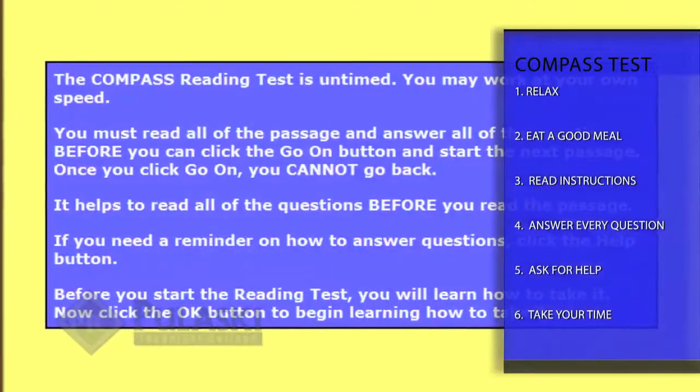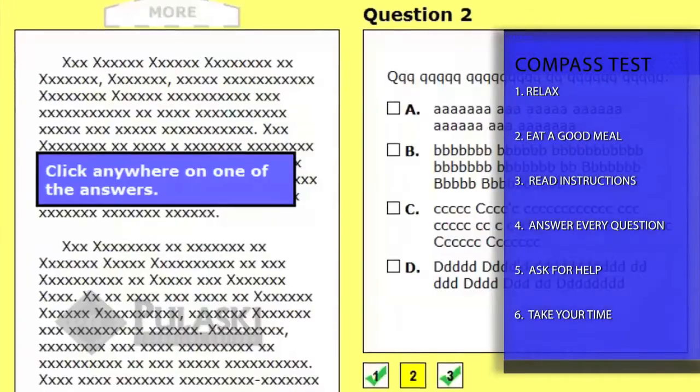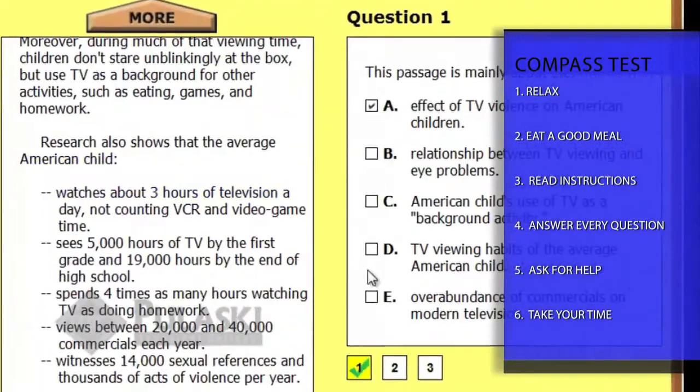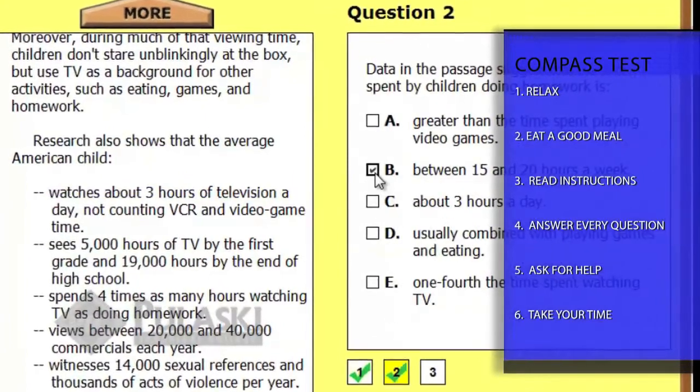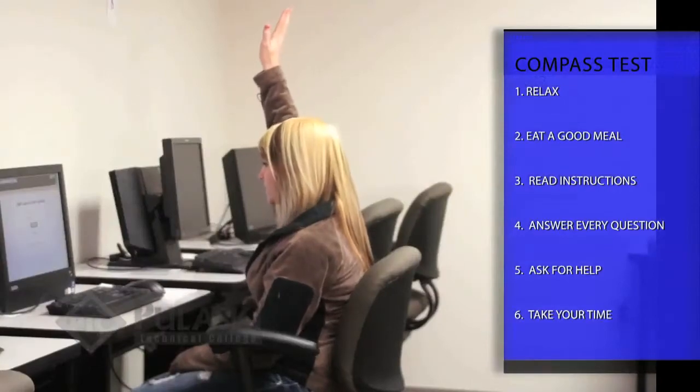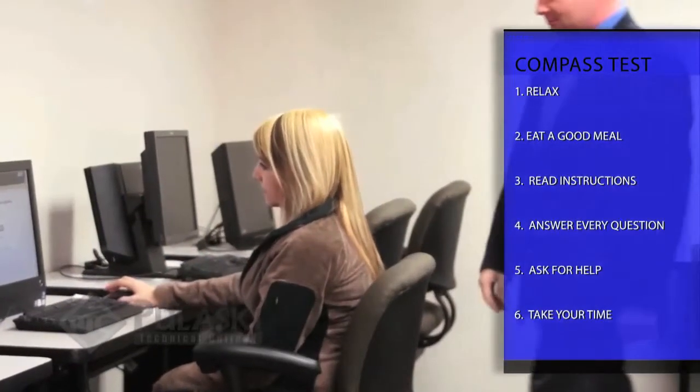Also, make sure you understand the directions. In every section of the test, you will be given instructions in a blue box — read these boxes carefully. Then, read and answer every question. Getting a question wrong does not count against you. And if you have a problem during the test, just ask for help. The proctor will help you.